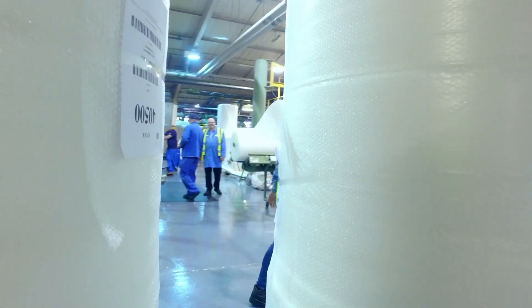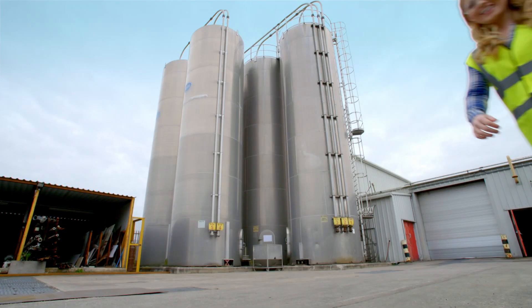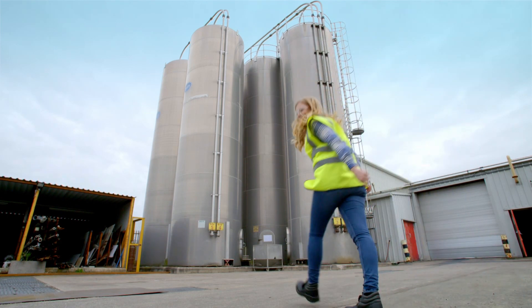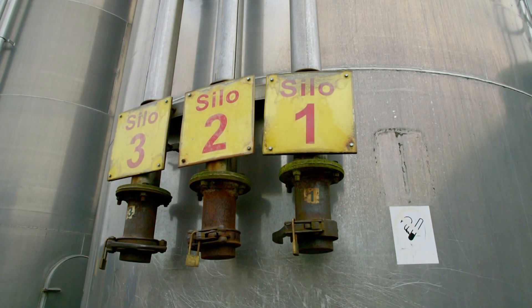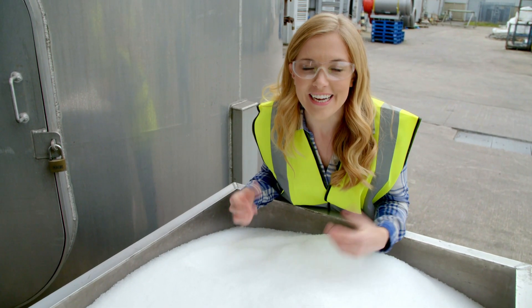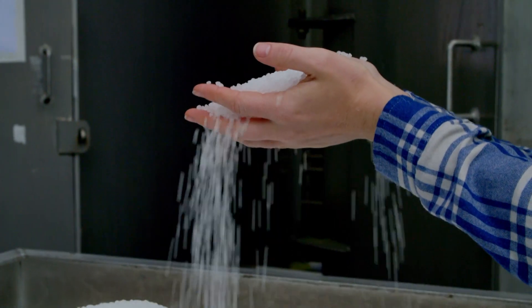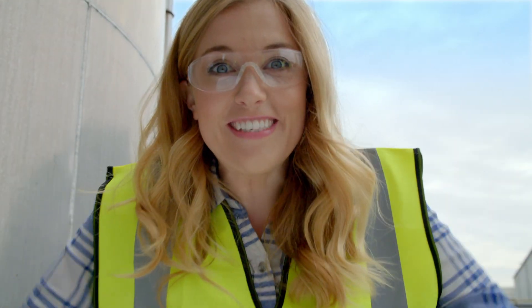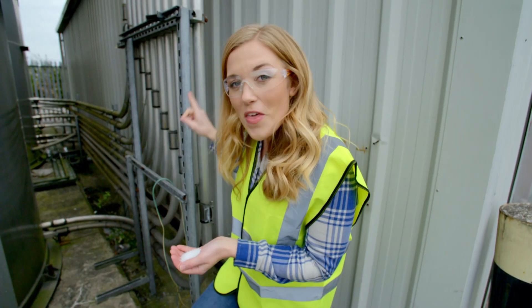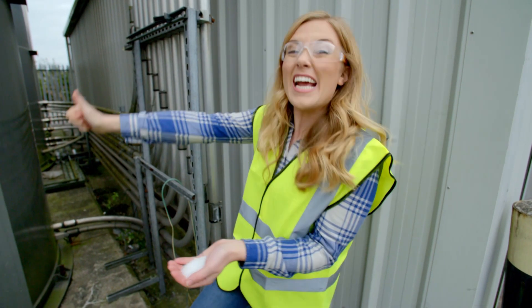We use plastic to make lots of different things, like plastic bags, shampoo bottles, and some toys. Bubble packaging starts here, inside these huge containers called silos. Inside the silos, there are millions of tiny pieces of plastic called pellets — they look like this. Wow, that is so satisfying.